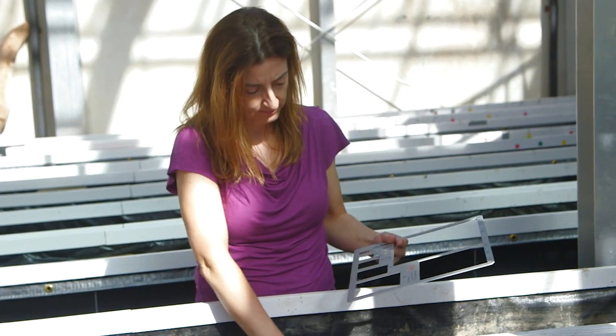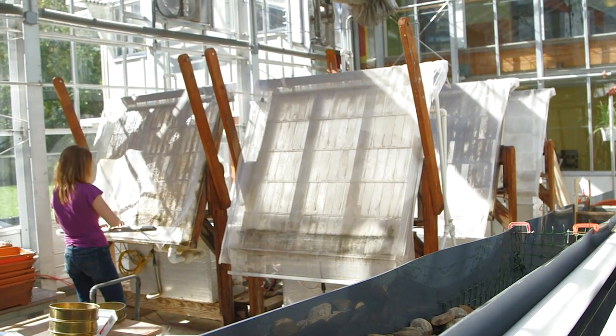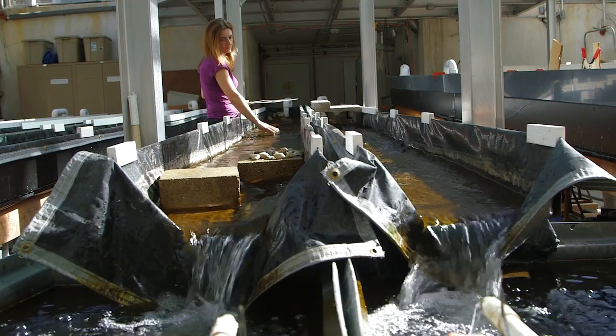I'm the first person in my family with a college degree of any kind. I have three different degrees — a bachelor's degree, a master's degree, and a PhD, all in the earth and environmental sciences, to get the kind of job that I have. The best part of my job is constantly learning, and then I'm helping to share that knowledge with the rest of the world so we can better manage our rivers and streams.